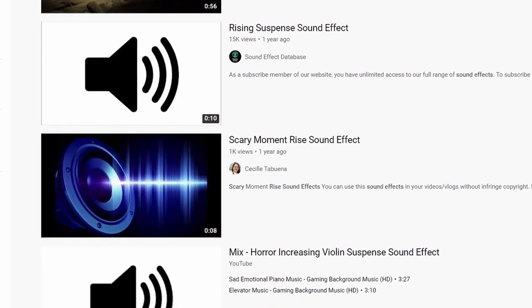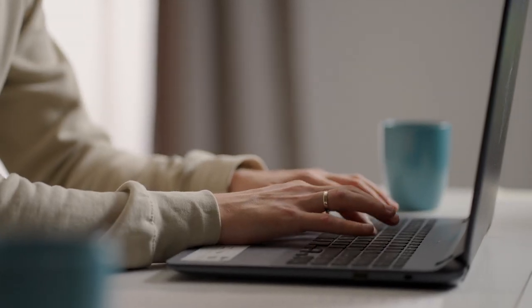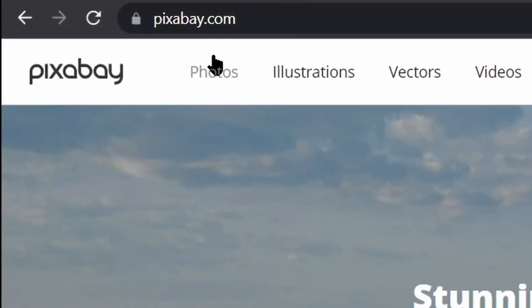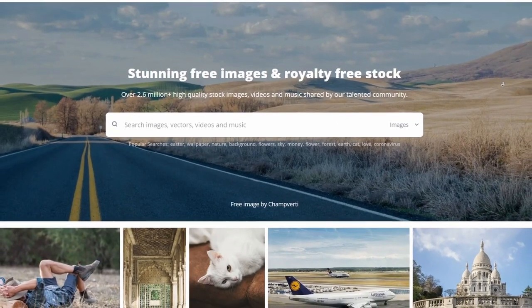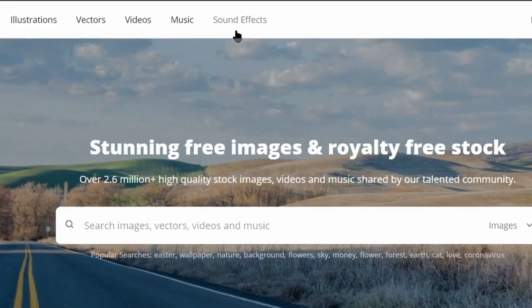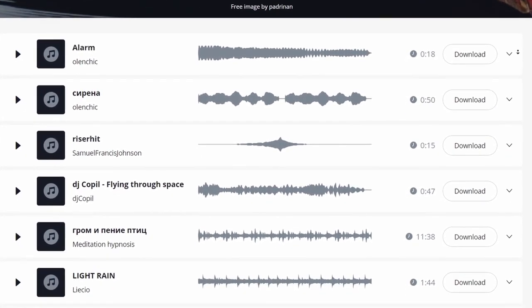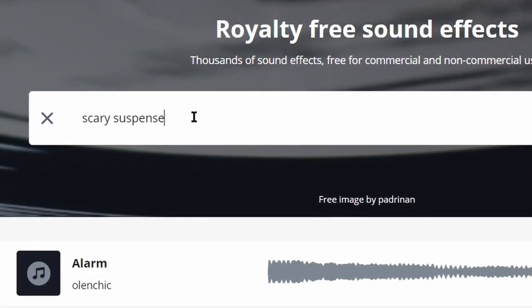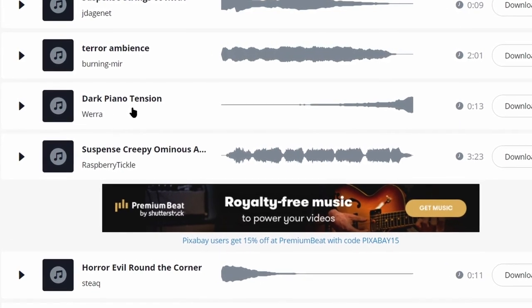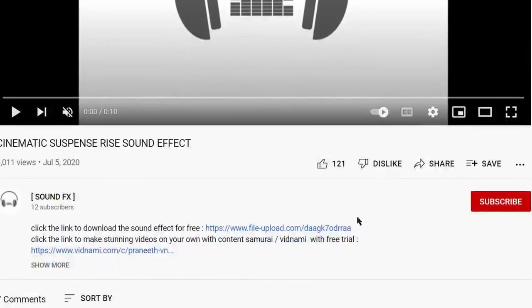Moreover, people who are looking for different sound effects for their videos — 90% of them end up clicking on your download link in the description because they need it for their YouTube video. To find unlimited copyright-free sound effects, come over to Pixabay.com. Click on 'Sound Effects' right up here, and on this page you can find unlimited sound effects to use for this method. If you type 'scary suspense' in the search box, it will show you many sound effects similar to the YouTube videos shown earlier. For example, playing 'Dark Piano Tension' — this is a similar version of those videos using an UploadForever download link in the description. The more sound effects you upload, the more money you make.